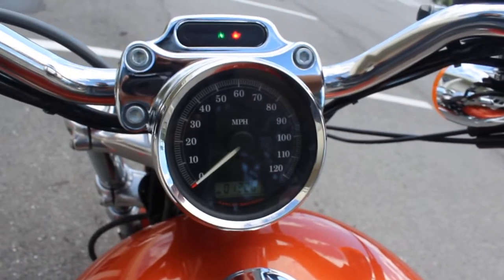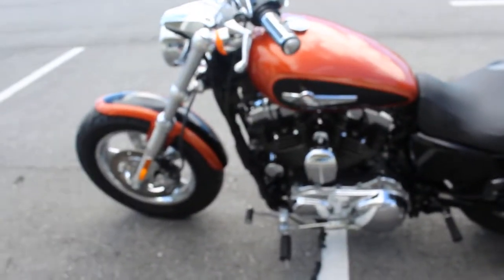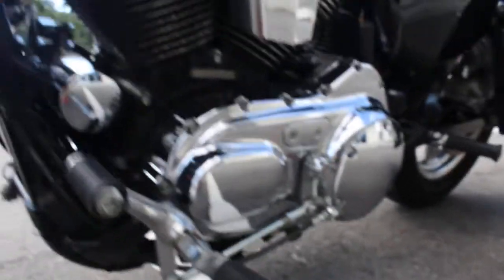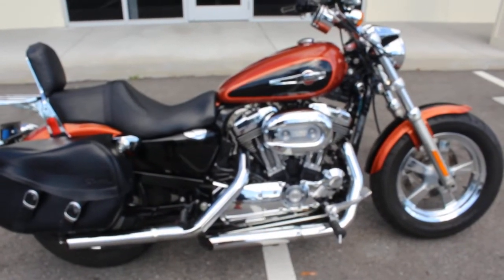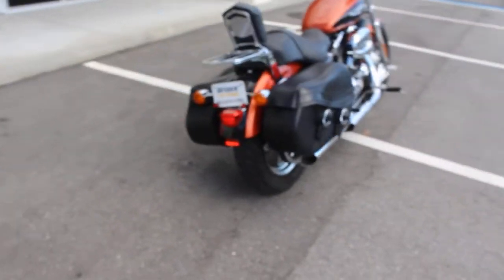I'm going to go ahead and start it up so you can hear the Python exhaust on this bike — it has Python exhaust. There it is guys. Any questions, please give us a call at 813-615-1700. Thanks for watching.